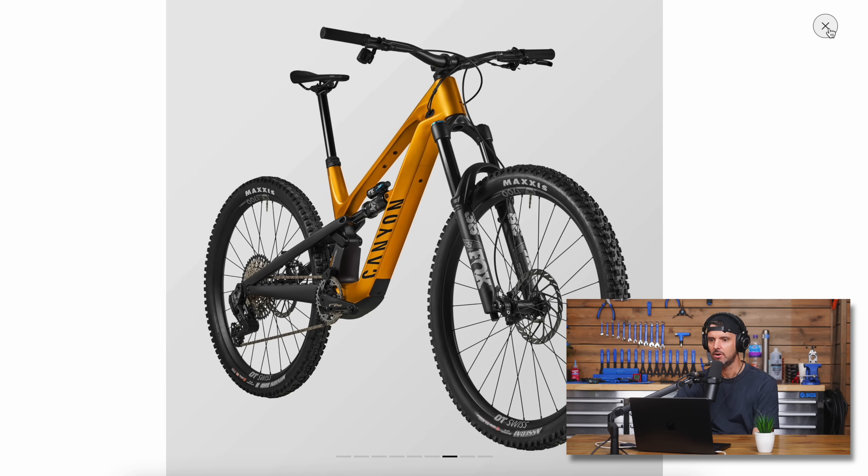Moving on to more electronic technology. Fox just brought out a Neo dropper, which is an electronic dropper. Now they have wireless electronic suspension — Live Valve. They had a wired version before, but this is wireless electronic suspension. It's like a wireless suspension system, very similar in some respects to RockShox Flight Attendant but works in a different way.